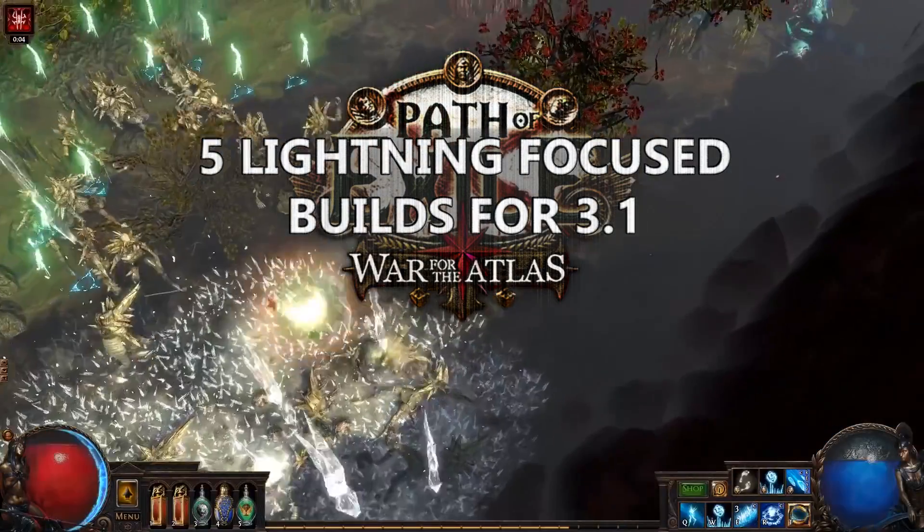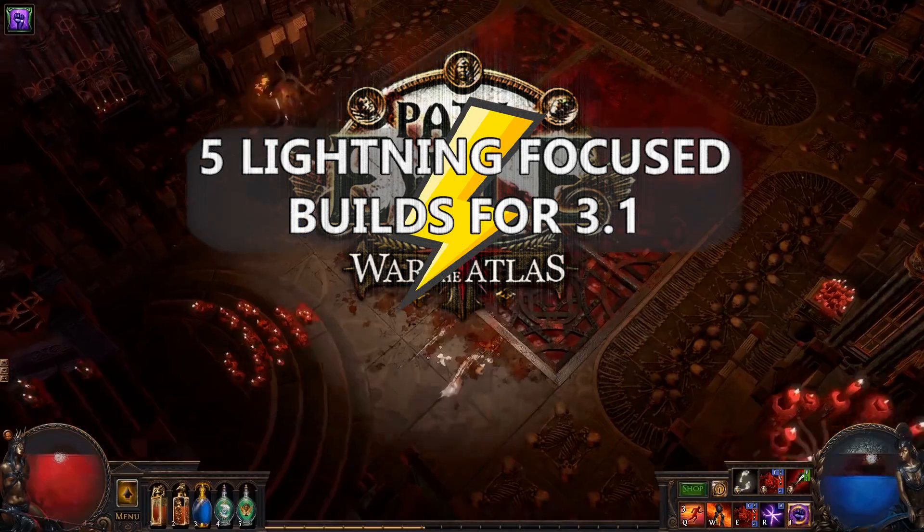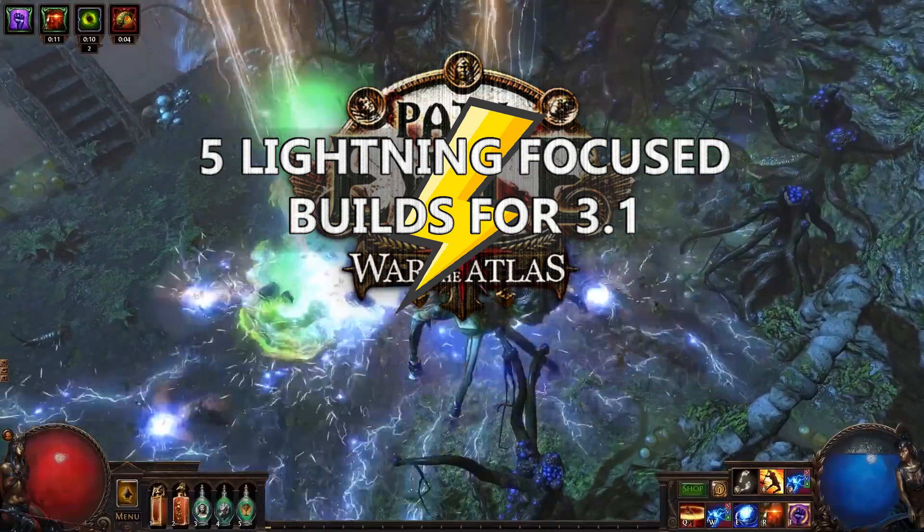What's up guys, Lifting here. Themes are fun, and because of that, I am in this video going to showcase five lightning-based build guides. That said, some of them also incorporate other elements, but you get the point.